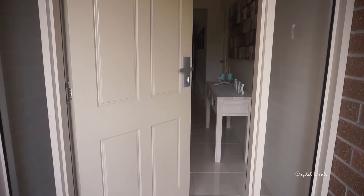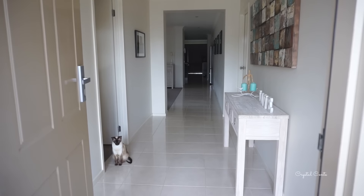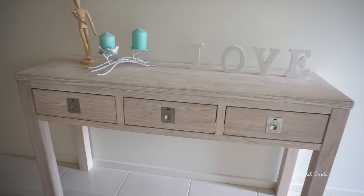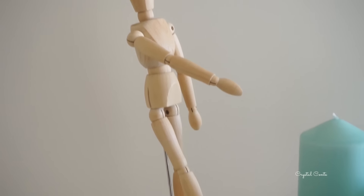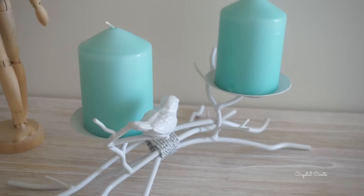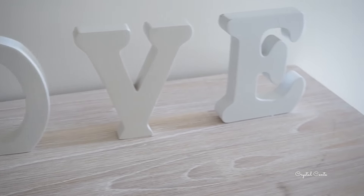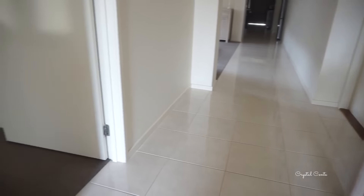Welcome to our house. This is the front entrance, including our Siamese cat. Our front entrance hallway table is from Freedom and we have a painting above it from a local little store. This guy is from Typo and we have candle holders from Target. Love letters are from Provincial Homeware.